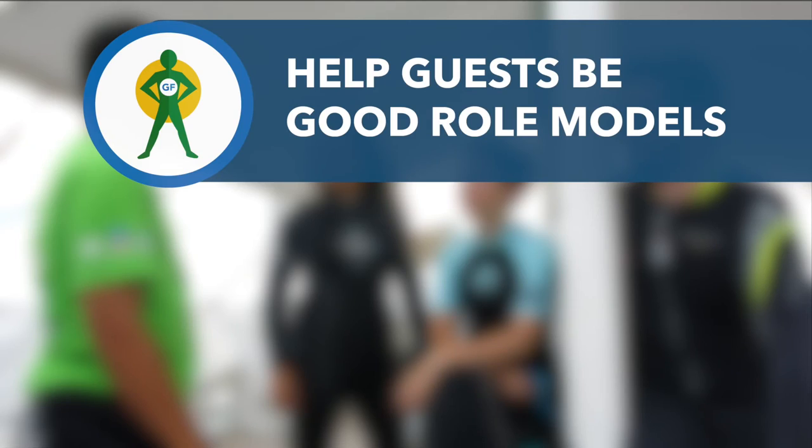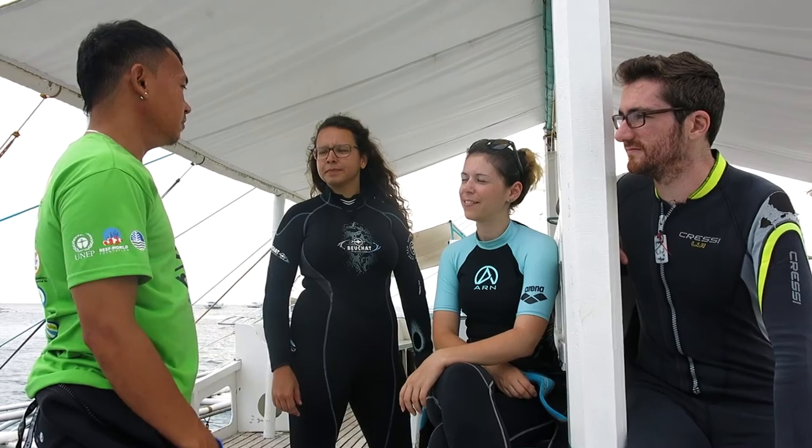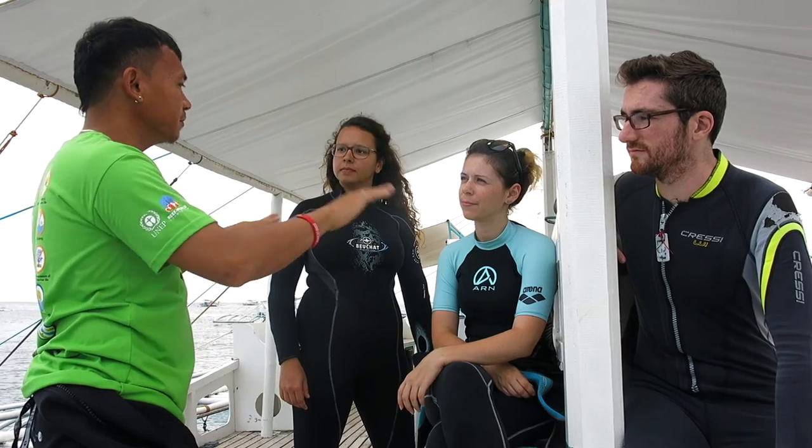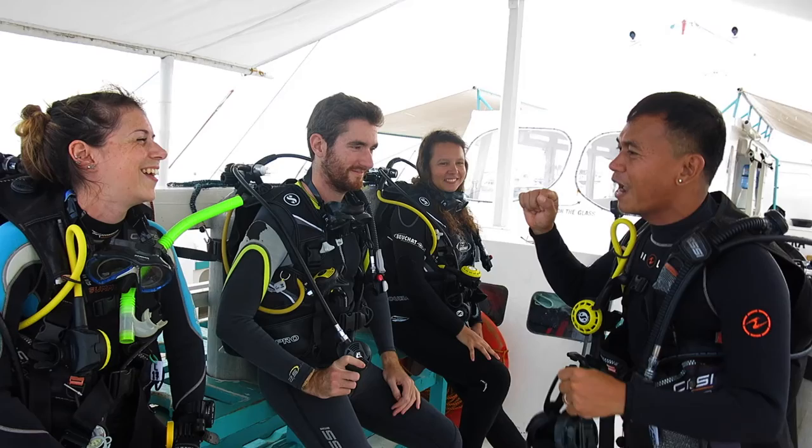Help guests be good role models. Encourage staff to assist and correct guests — this will improve their diving experience and set a good example for others. Green Fins are a big help to everybody, like me and the other divers.